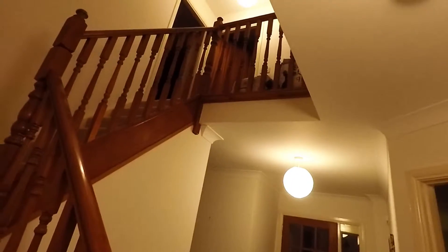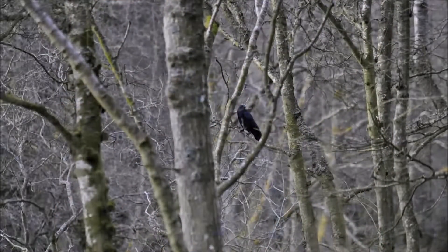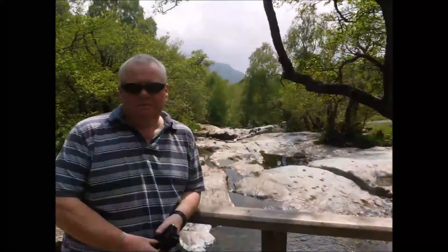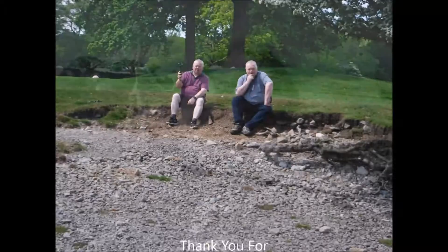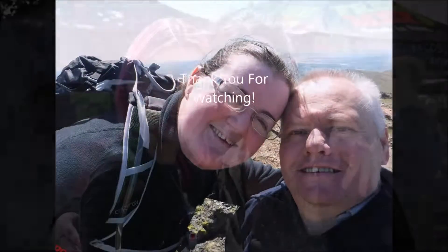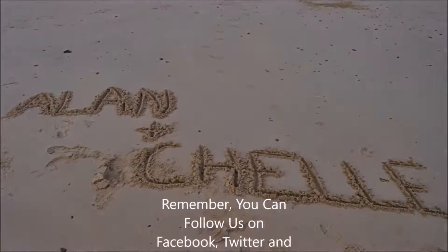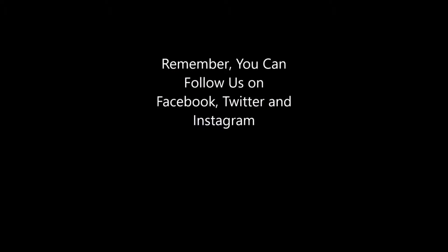We'll get a better day than we had today. So with that, it's a good night from me. Good night. Good night. See you all tomorrow.